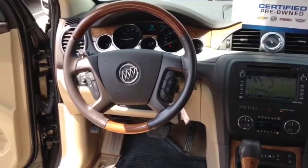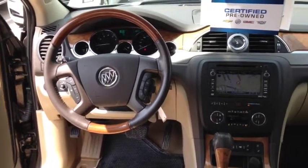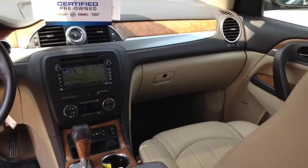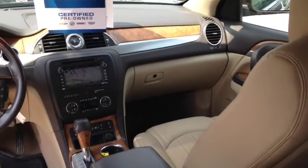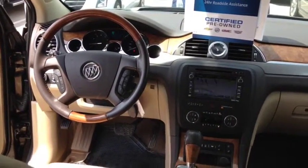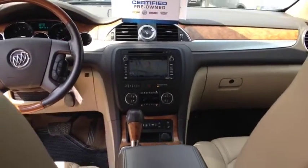Other features include leather seating surfaces as well as a leather-wrapped steering wheel, an audio system with navigation and DVD with touch screen. It also includes a universal home remote, steering wheel audio controls, Bluetooth for your phone, USB ports, and a rear vision camera system.